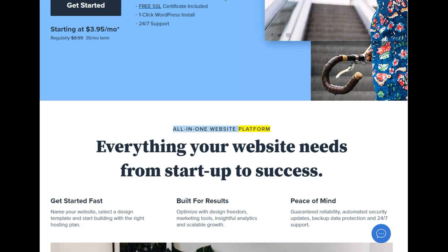All-in-one website platform. Everything your website needs from startup to success. Get started fast: name your website, select a design template, and start building with the right hosting plan. Built for results — optimize with design freedom, marketing tools, insightful analytics, and scalable growth.